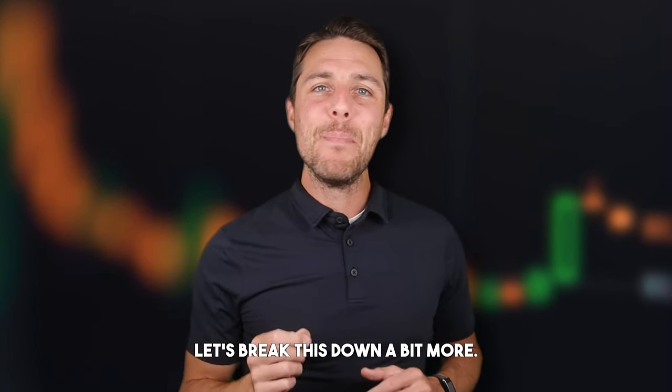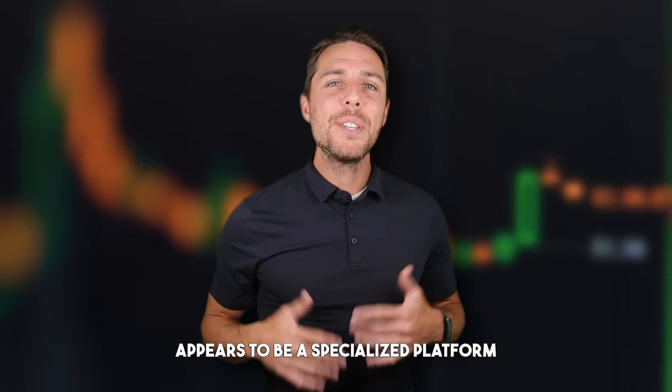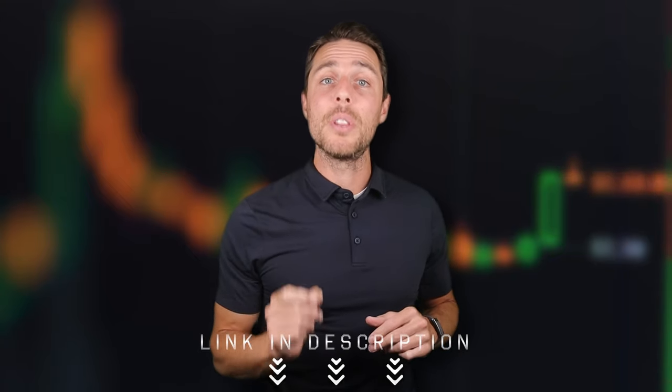Binance, Bybit, and Coinbase are widely recognized exchanges for buying and selling cryptocurrency. Aquat, in contrast, appears to be a specialized platform specifically for selling TUN. Since its launch in 2018, Aquat has been active on Twitter, Instagram, and Telegram, demonstrating its reliability and reputation as a top player in the crypto exchange industry. For more information, you can check out the project's website or social media profiles — all relevant links are available in the video description.